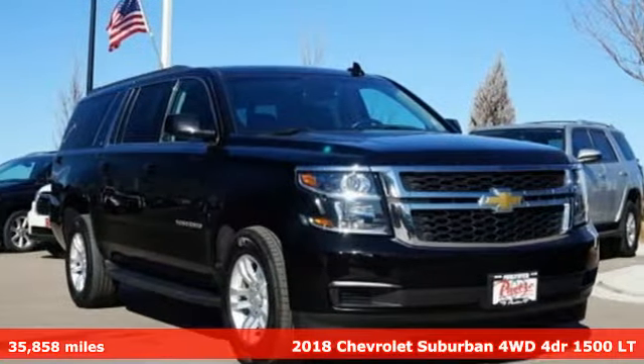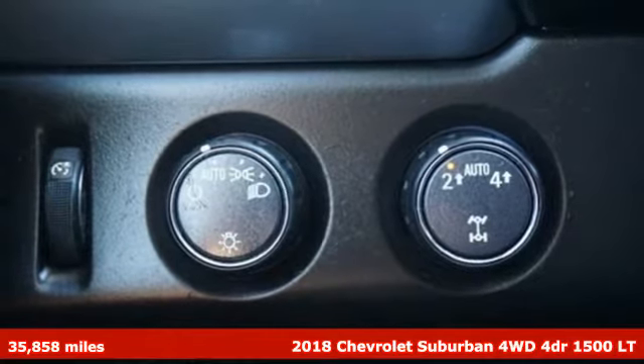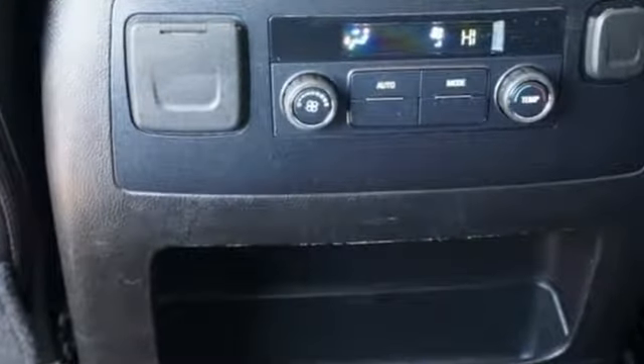It's a 2018 Chevrolet Suburban. The Suburban has dominated the road since 1935. This model continues the tradition with the power, efficiency, and adaptability you'd expect. Plus, it offers an exciting list of features.